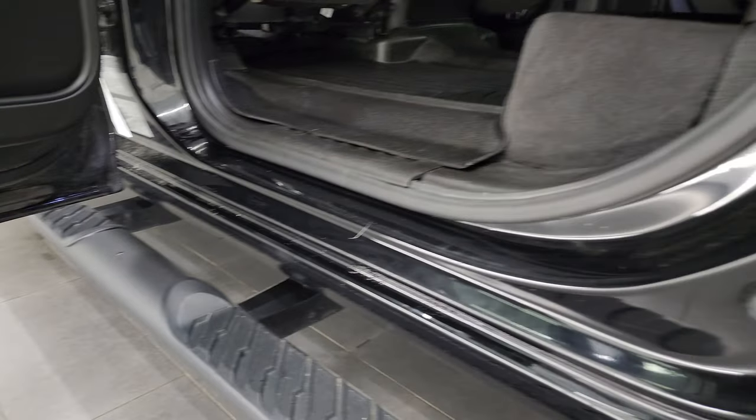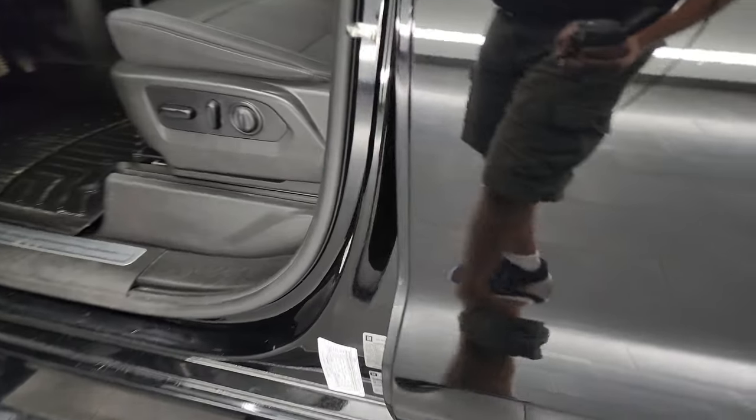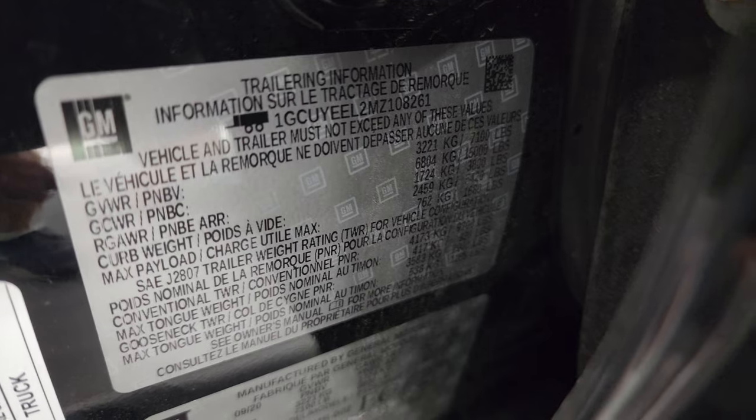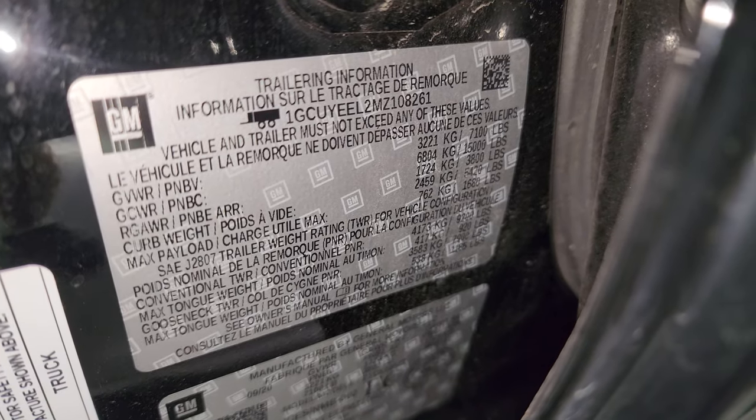Child safety locks on the back doors. Bottoms and inside of the doors are in nice condition. I wanted to show you the tire and loading information real quick. There is the VIN sticker and the trailering information sticker which GM is nice enough to give you.